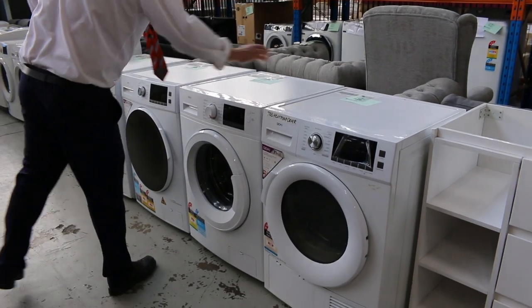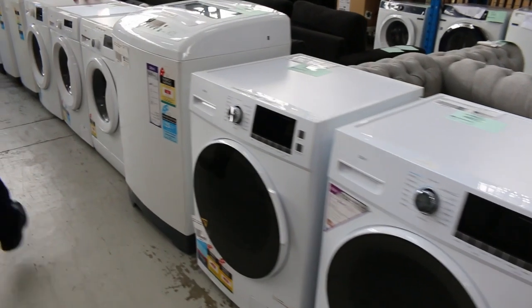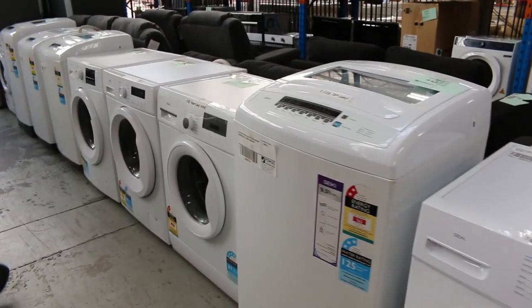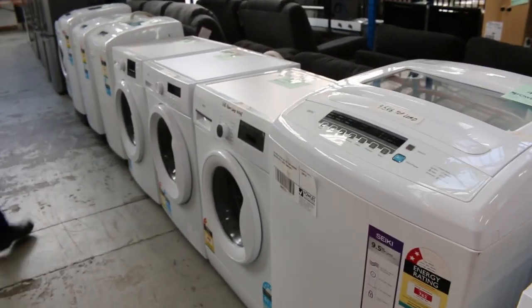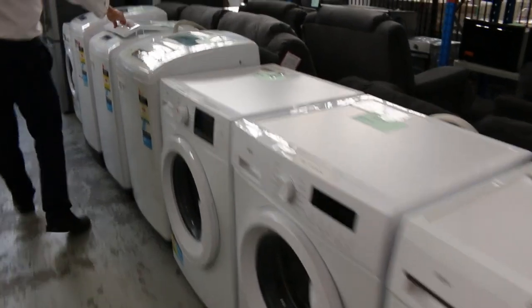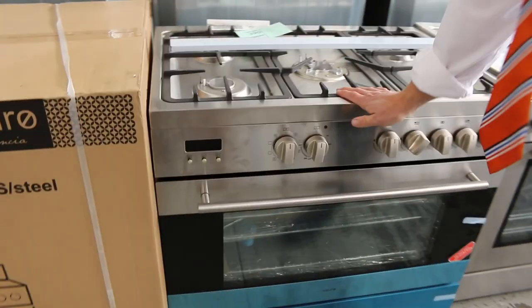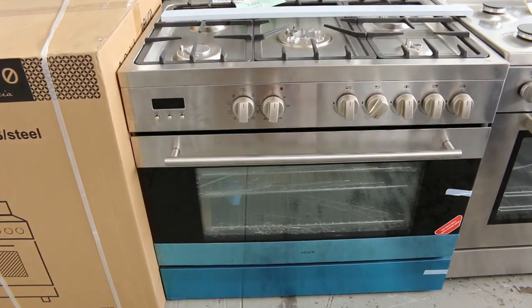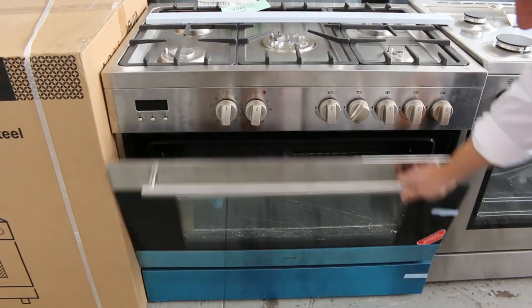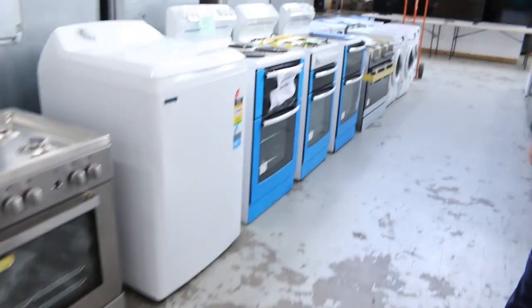Loads of front loaders in — looks like factory returns and scratch-and-dent front loaders. A couple of hundred bucks on all of them, so you'll get yourself a nice washer. Three months factory warranty usually on those. Quite a few top loaders as well — a couple of hundred bucks on all of them. Plenty of freestanding cookers — this is one of my favourites. We've still got plenty in boxes out the back. Italian made, with a rotisserie inside. Beautiful looking unit, around that $1,000 mark with a couple of years warranty.